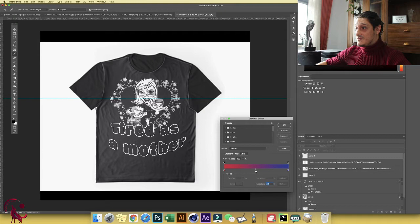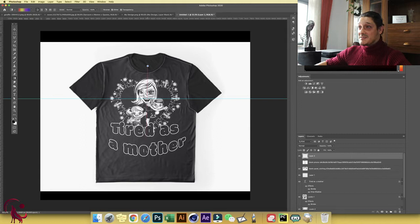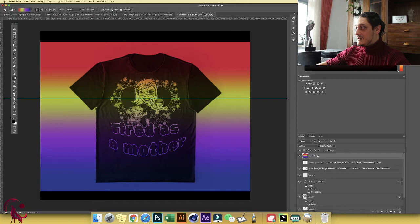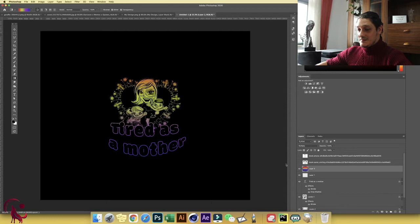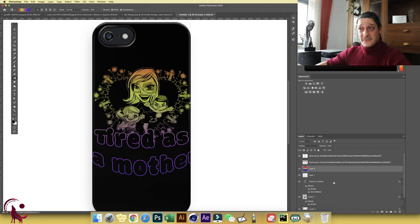Don't use colors that are too saturated — go somewhere softer. You can add more color stops: a yellow, a purple. Click OK, then draw from top to bottom across your canvas. Then change the blend mode to Multiply and drag this layer underneath all the design layers. And voila — it looks amazing. You can see it looks great on a t-shirt and even better on a phone case.